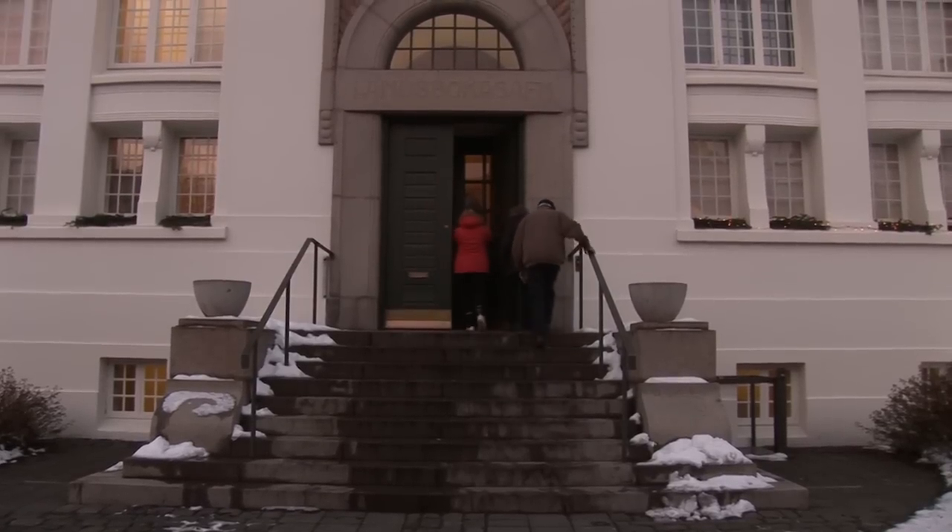Welcome, you're at the Culture House. My name is Johanna, I'm the guide. I'm going to tell you a few things about this historic building here in the city center of Reykjavík.